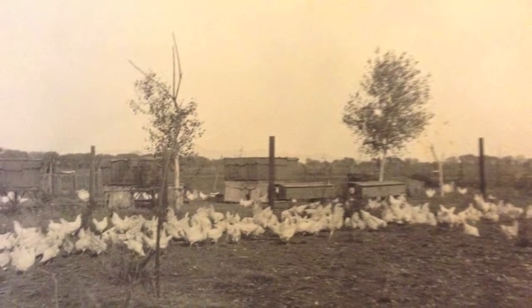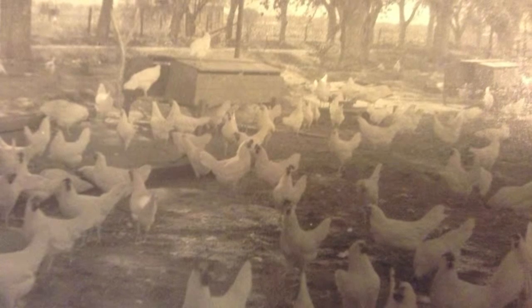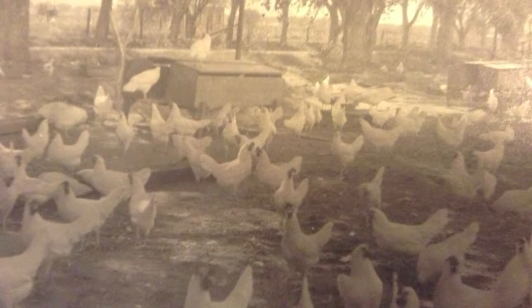We had to clean them. You'd pull these trays out, put newspaper on them, straighten it out and fold it around the corner so it fit nice and tight. Then every morning those had to be pulled out, scraped into a wheelbarrow, then fresh paper put on and put back under the baby chicks.